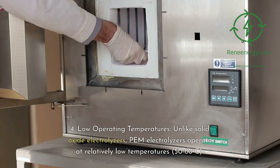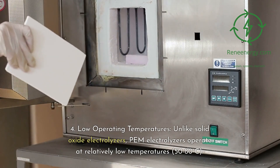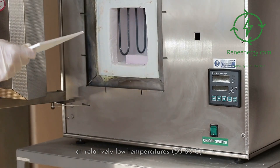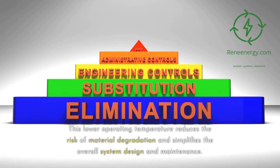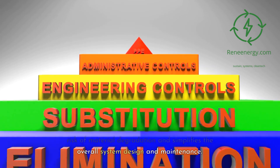4. Low Operating Temperatures: Unlike solid oxide electrolyzers, PEM electrolyzers operate at relatively low temperatures of 50 to 80 degrees Celsius. This lower operating temperature reduces the risk of material degradation and simplifies the overall system design and maintenance.